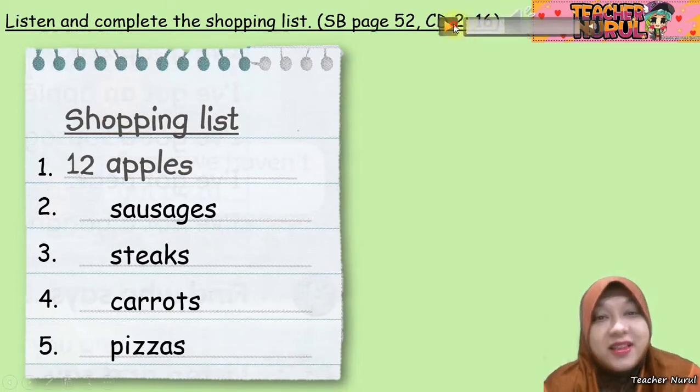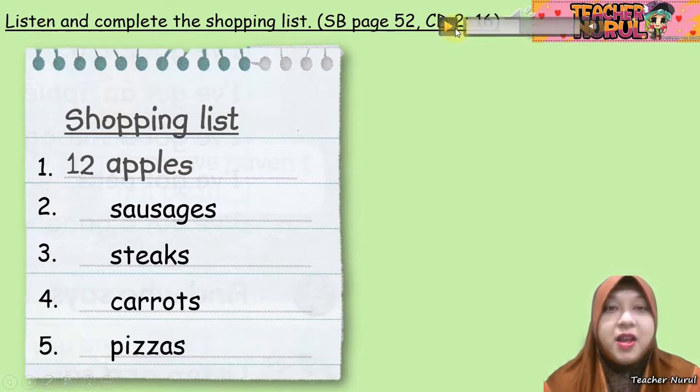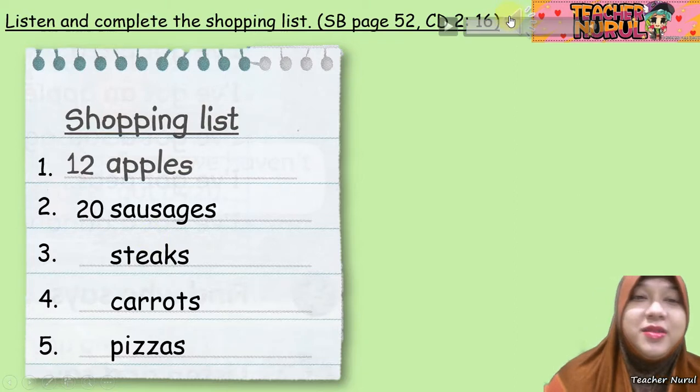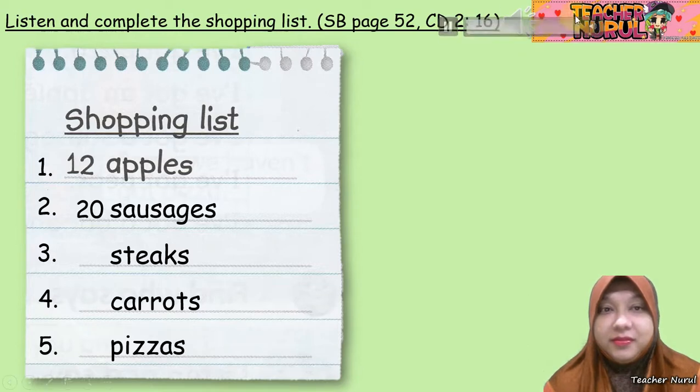'Have we got any sausages?' 'No, we haven't got any sausages.' 'Put 20 sausages on the list.' 20 sausages — so you write down 20 sausages. Next: 18 steaks. 'We haven't got any steaks.' 'Put 18 steaks on the list.' 18 steaks.